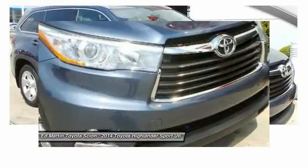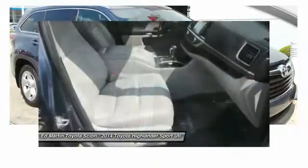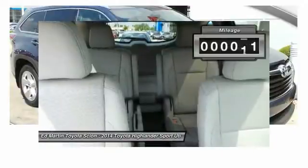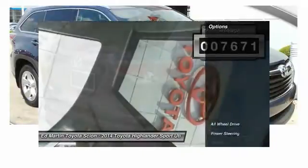The second row bench seat folds away, leaving a pair of captain's chairs. A 2010 top safety pick, the Highlander is where substance meets style. This vehicle has less than 8,000 miles. Here are some of this vehicle's great options.